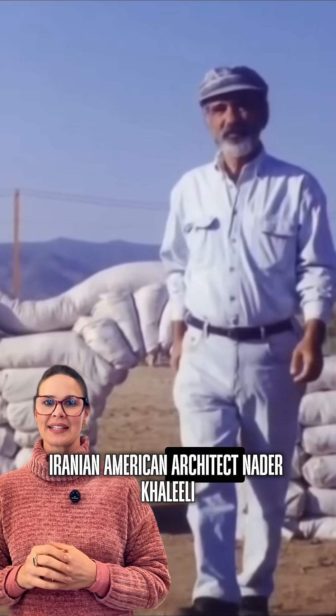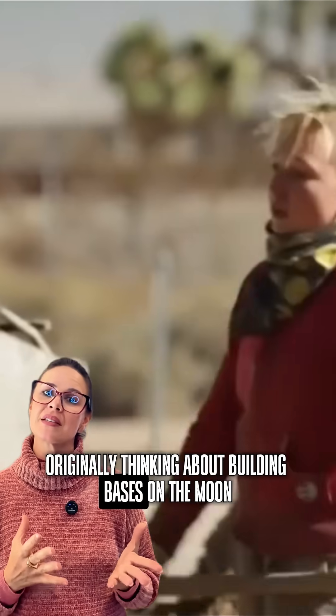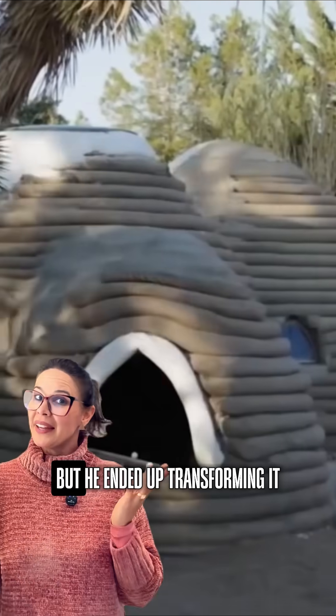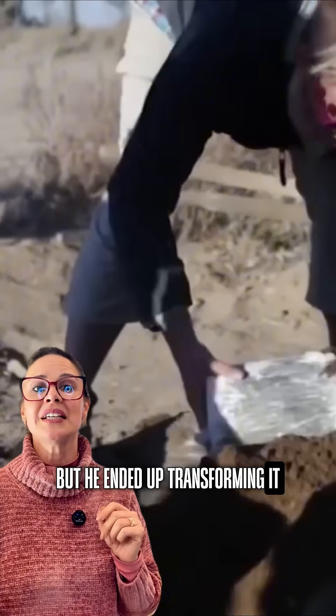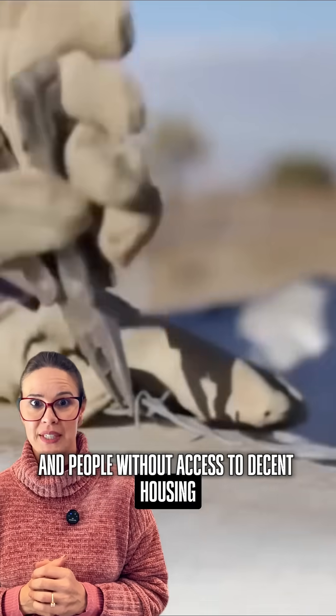Iranian-American architect Nader Khalili developed this technique originally thinking about building bases on the moon for NASA, but he ended up transforming it into a solution for refugees and people without access to decent housing.